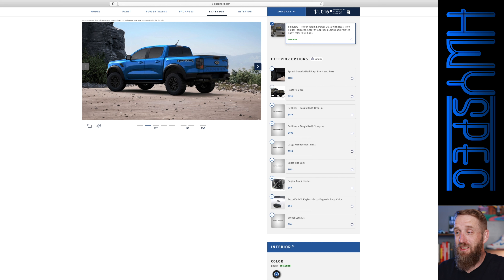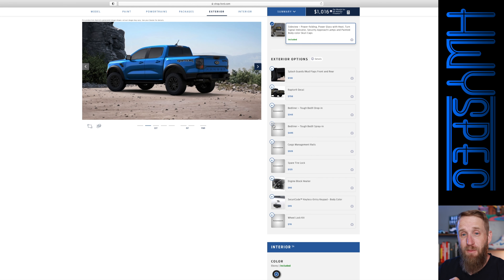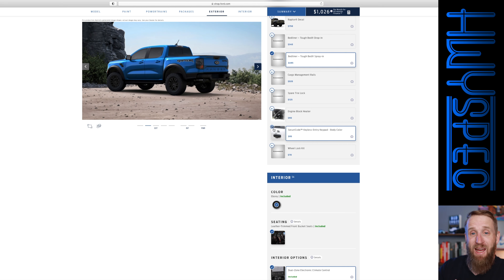The Raptor decal — I really like it on the F-150, but on this being a smaller vehicle, I think it's a little bit too busy. It still has the big Raptor on the side of the truck, so I'm going to skip the decal. I am going to add the spray-in bed liner because it's a truck — you don't want to open the bed and see just scratches everywhere. And because I've found it very handy in personal use, we're going to add the SecuraCode keyless entry keypad.